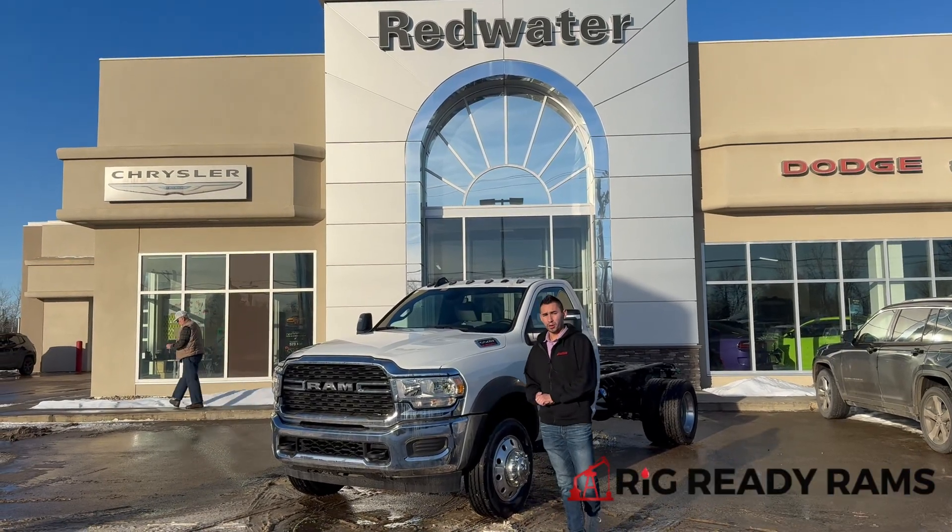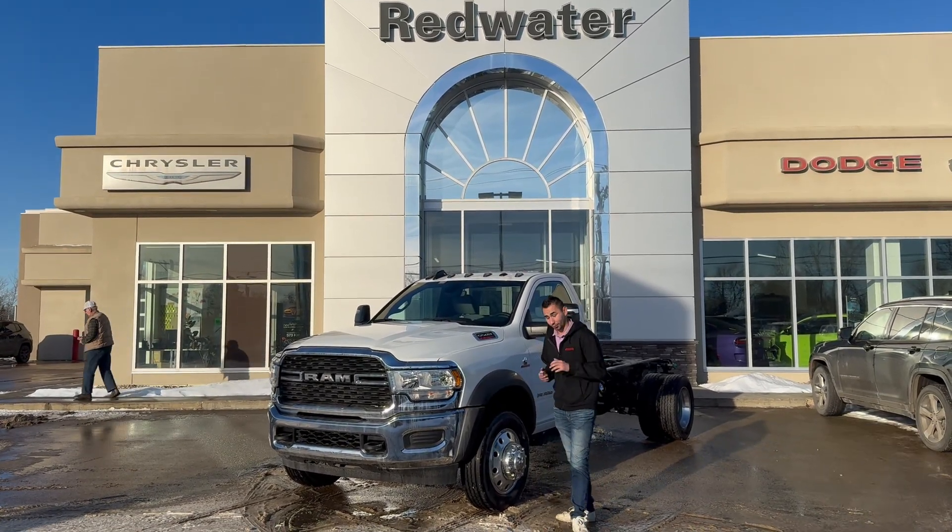Hey guys, Adrian here with Redwater Dodge, the home of Rig Ready Rams. We buy them and we have Rig Ready approvals.